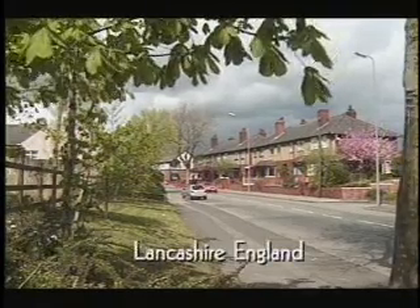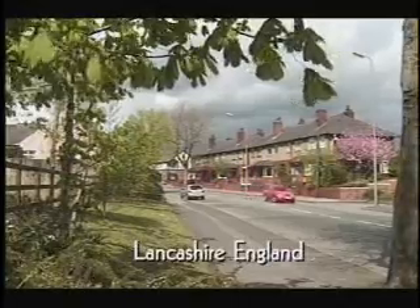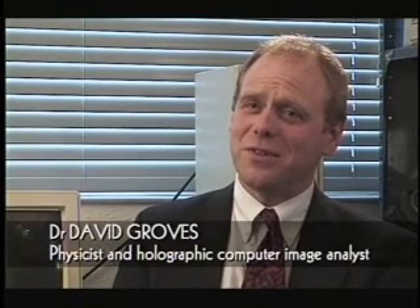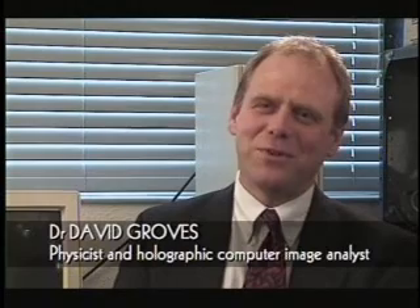Dr. David Groves is a physicist in the UK and a specialist in image processing. He has been involved in image analysis for 25 years, completing his PhD developing holographic computer techniques for analysing images. His company, Quantec Image Processing, uses these techniques to extract three-dimensional information from two-dimensional images used in industry and medicine.